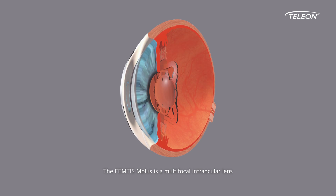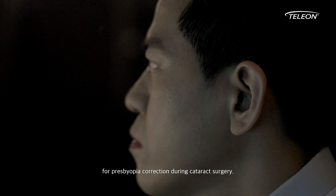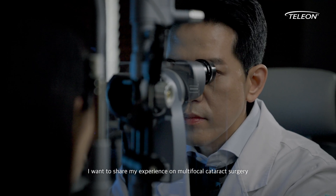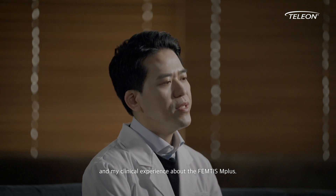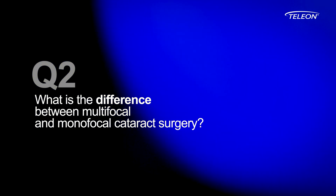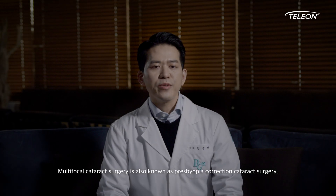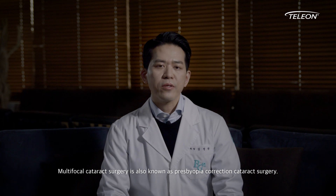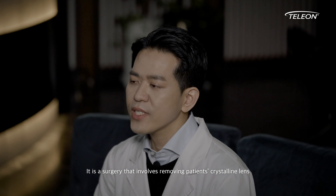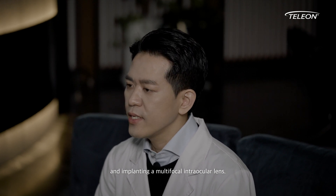The FEMTIS M Plus is a multifocal intraocular lens for presbyopia correction during cataract surgery. I want to share my experience on multifocal cataract surgery and my clinical experience about the FEMTIS M Plus. Multifocal cataract surgery is also known as presbyopia correction cataract surgery. It is a surgery that involves removing patients' crystalline lens and implanting a multifocal intraocular lens.